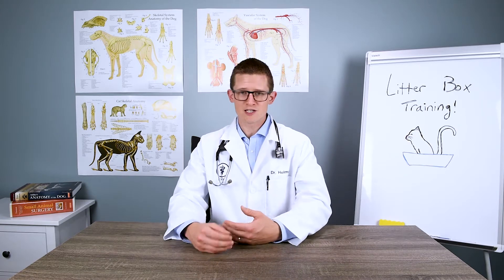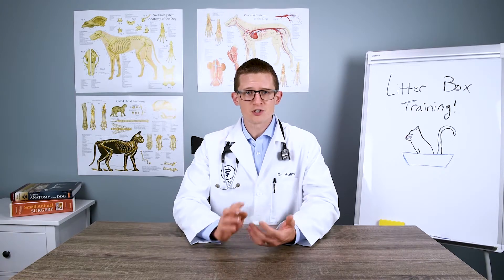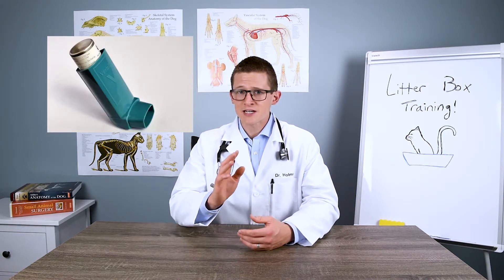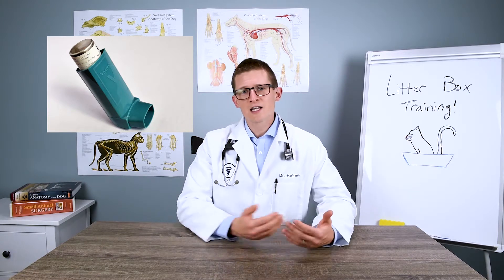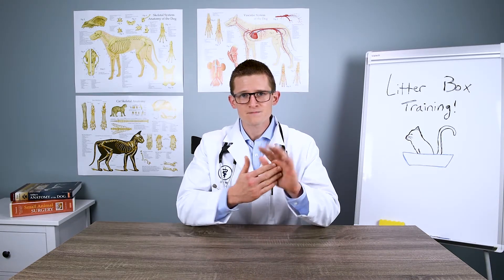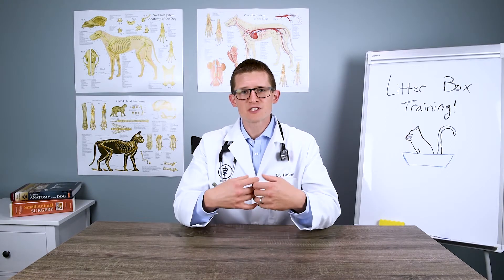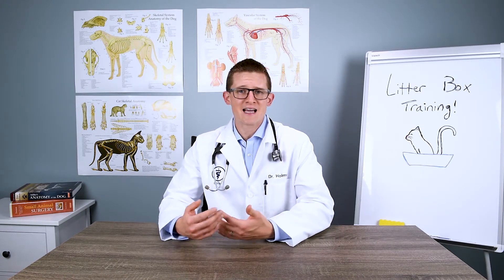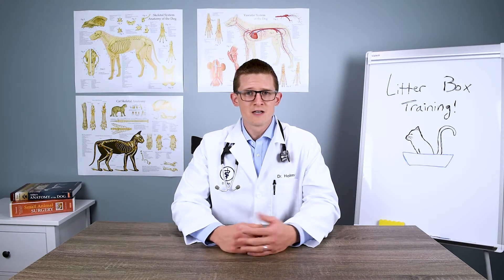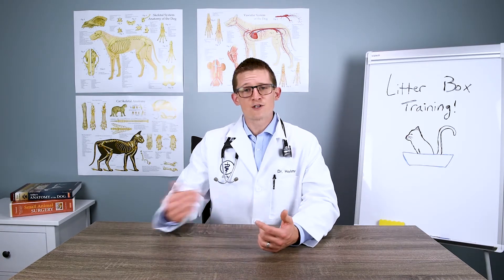Now, if your cat has a particular condition — say, skin conditions on their paws that cause open sores, or your cat has asthma, which is actually a fairly common issue with cats — then clay litters may not be ideal. They clump when they hit moisture, which would be an issue if there are wounds on the paw, and they're really dry, so they have some dust. If your cat has asthma, it can induce an asthma attack. They do make low-dust formulas, but even then, if your cat is particularly sensitive, you may want to try a different type of litter.